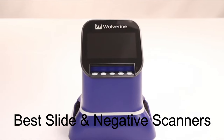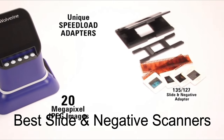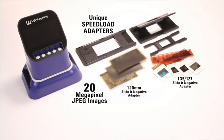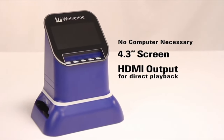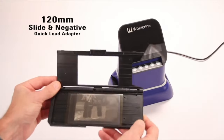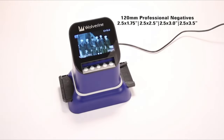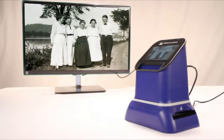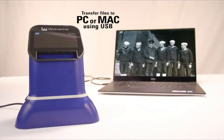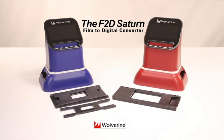In this video we present the best slide and negative scanners on the market today, regardless of whether you are looking for the budget option or the very best. We made this list in no particular order. All links to the products mentioned will be in the description below, so if you want to find the best prices and more information, be sure to check it out. Now let's get to the video.